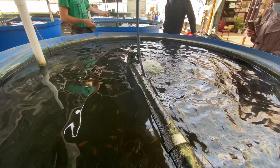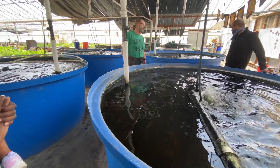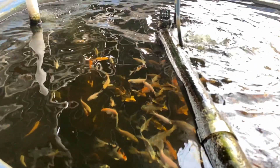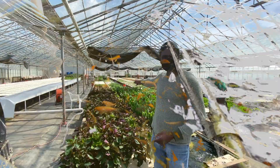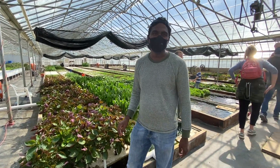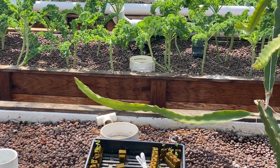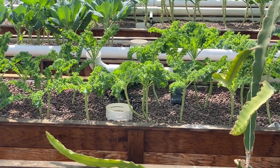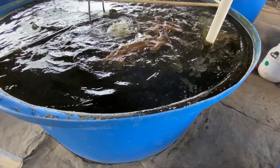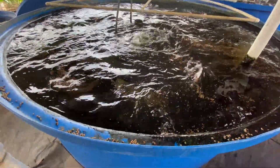In soil farming, there are weeds and the soil requires labor. There are insects, pests, and soil-borne diseases. In the aquaponics system, we don't have those soil-related problems — no weeds, no soil-borne diseases, and no related pest issues.